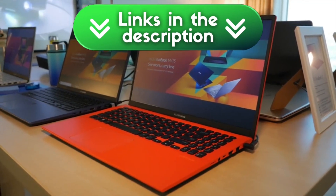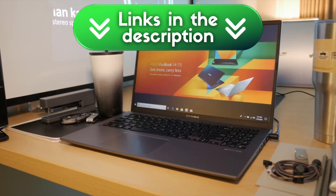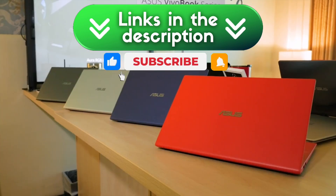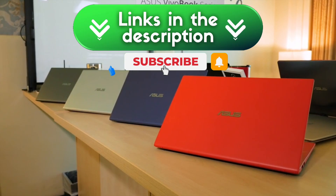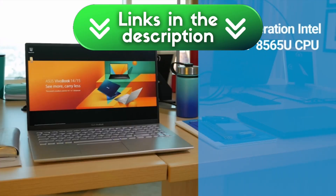All links with the recommended configurations for engineering are in the description so you can compare prices and see which fits you best. If this video has helped you, give it a like, subscribe, and turn on the notification bell so you don't miss the next guides and recommendations. See you in the next video!